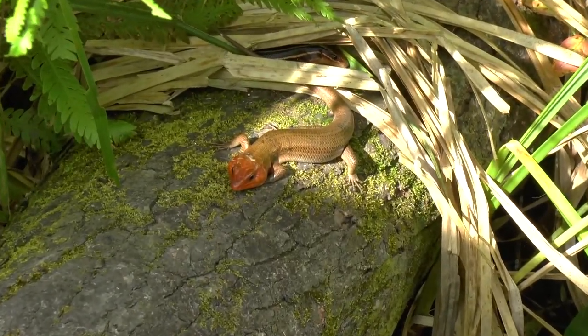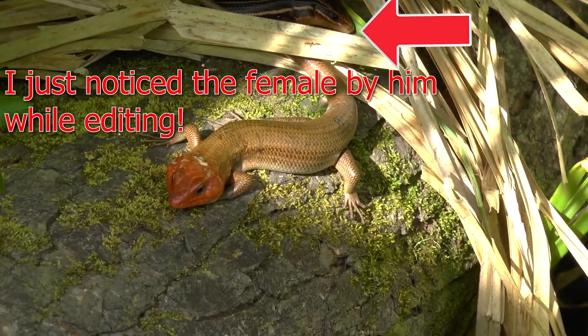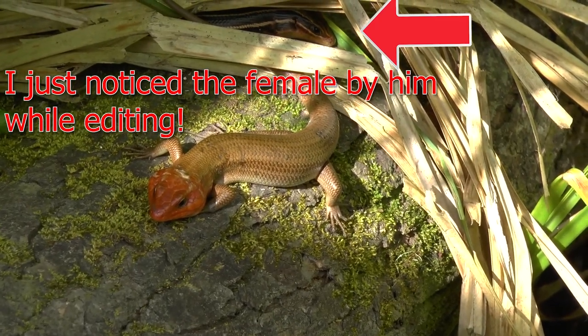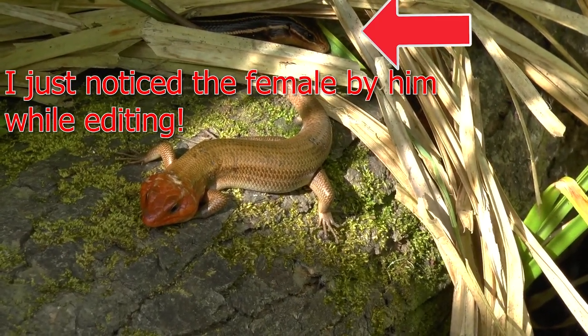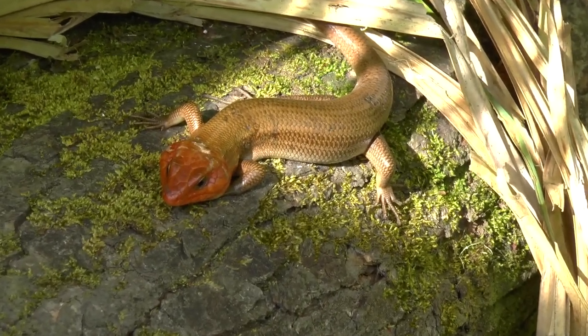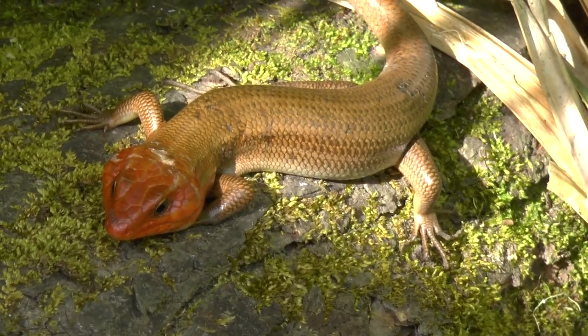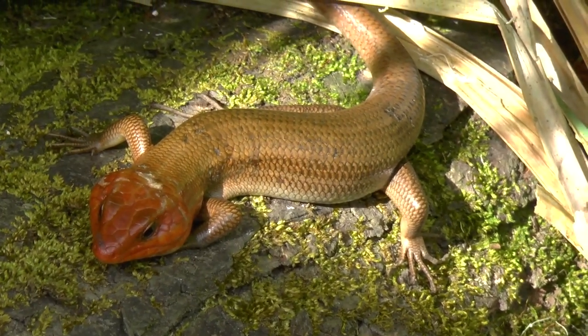One more species — beautiful broadhead skink. Look at that red on that head right there. Male, looking for the ladies. These are insect destroyers, and they can put a pretty good bite on you too.